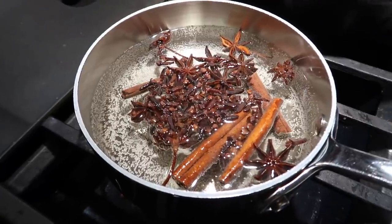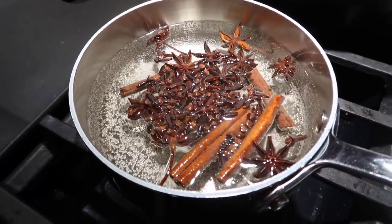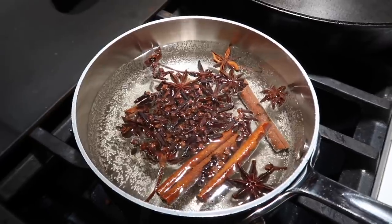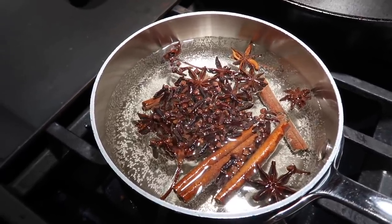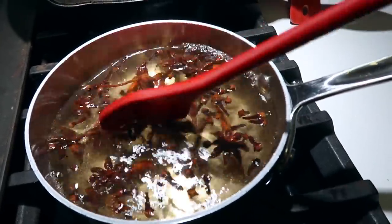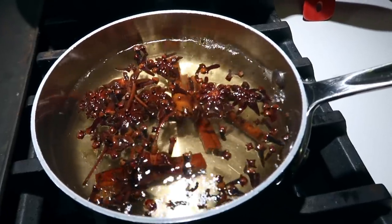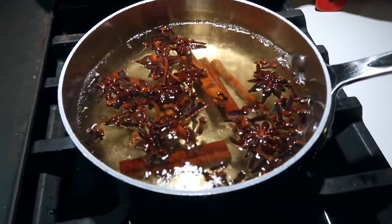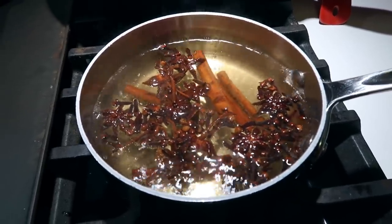The recipe says this is going to take about 20 minutes and that the water will turn a dark brown. I have a feeling this is going to make the house smell amazing. Looks like we're getting to just about a boil, so once it starts to boil you're going to turn this down and simmer it for 15 to 20 minutes. Temperature going down, and we'll check back in a little bit.